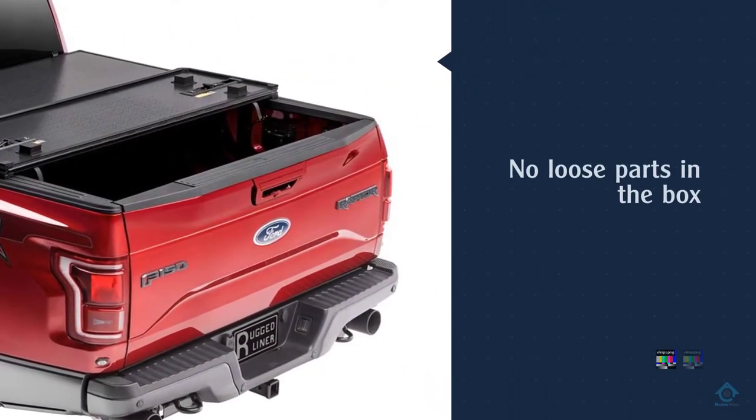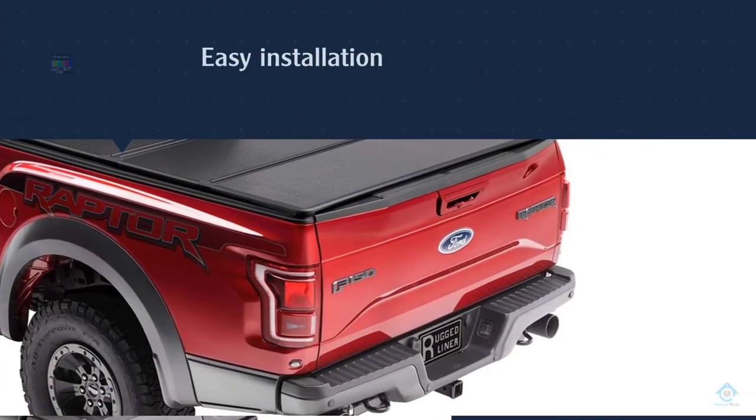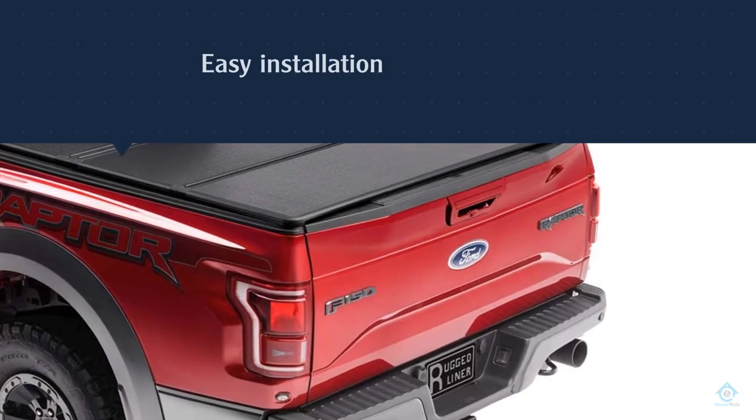This truck bed cover stands out because it comes completely assembled, so there are no loose parts in the box. This makes installation easy and fast. It also includes two LED lights.